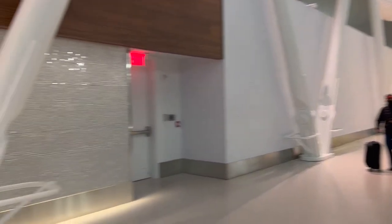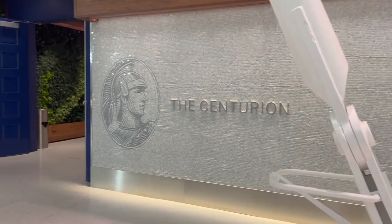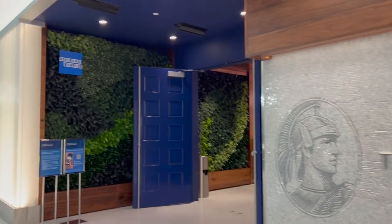The American Express Centurion Lounge at JFK in New York City, located in Terminal 4. Right after you pass security, you just make a left and you'll see it there in all of its glory.